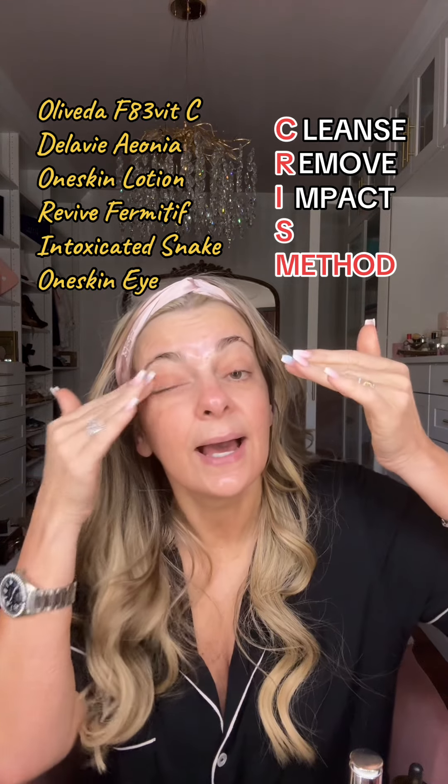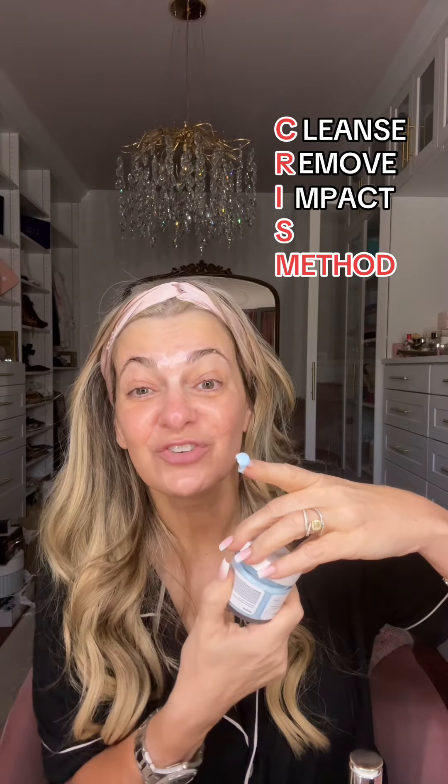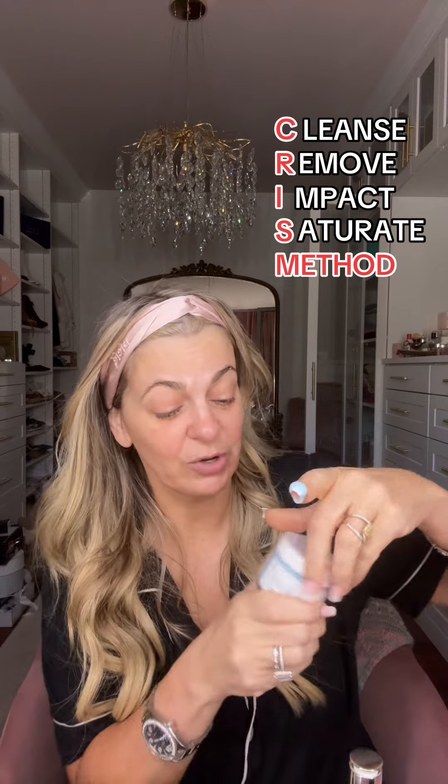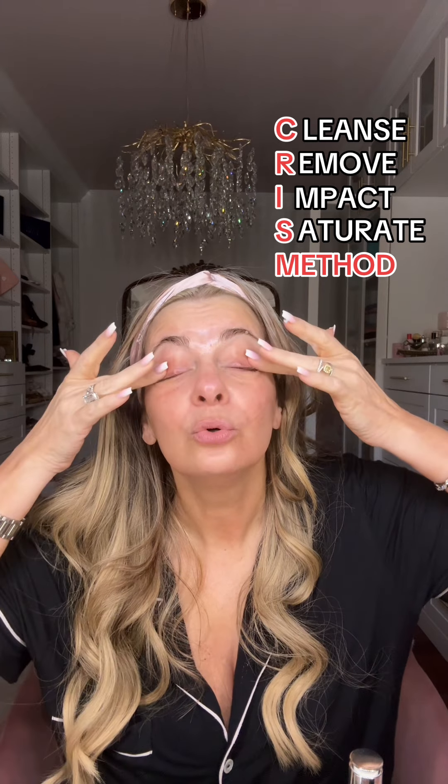Let's get the One Skin eye peptides. And now let's move to saturate — we'll start by saturating the eyes. Get some Fix eye cream going. This stuff is like silk. My eyes are like, thank you.